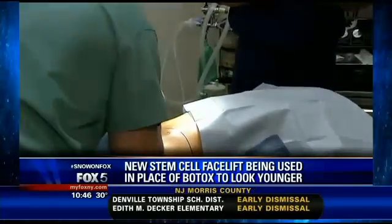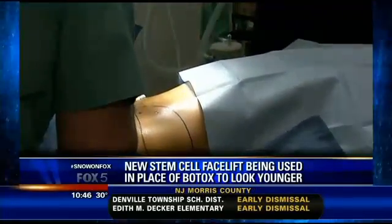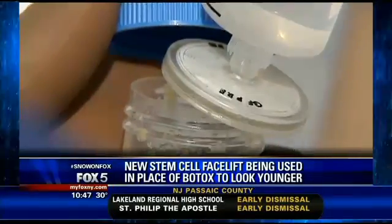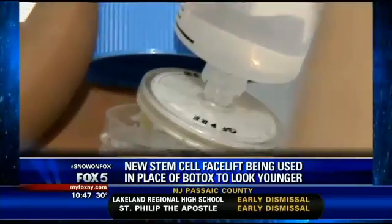But not everyone is convinced that this procedure is the fountain of youth it claims to be. Dr. Robert Lavker is a stem cell biologist at Northwestern Medical. He says the stem cell facelift is possible, but there are no studies to prove its effectiveness. There's no proof that you've actually put in stem cells, that they are behaving like stem cells, that they're making a variety of different cell types, and that it's very long-lasting. There may be a couple of stem cells in there, but overall I think it's being hyped a little bit too much.